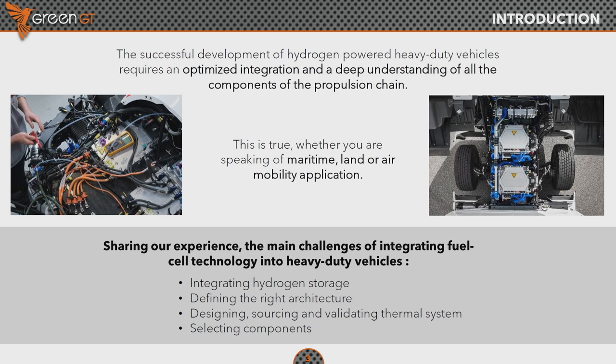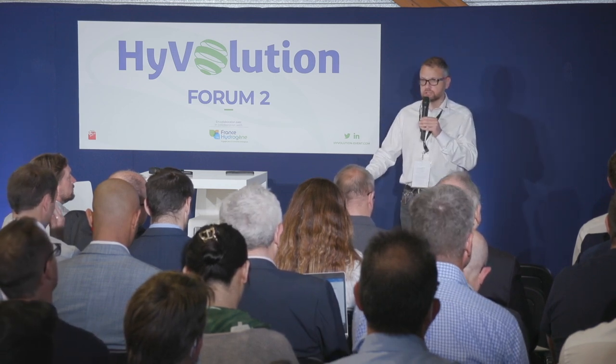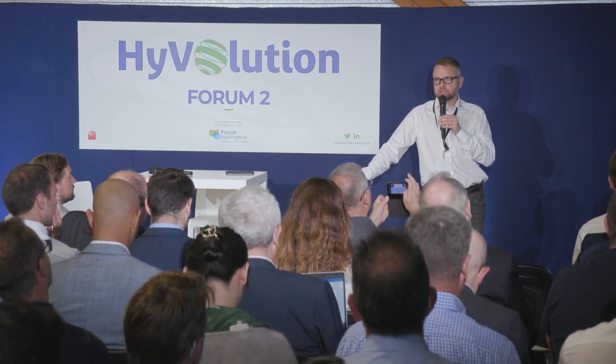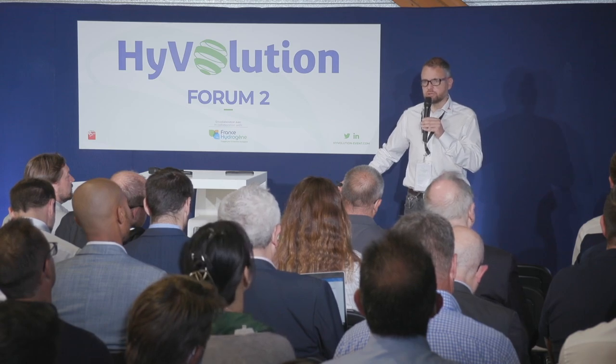Today I have decided not to make a lecture, but to pick up and list four different topics that are very relevant for high power applications. I'll talk about integration of hydrogen storage, the challenge of architecture development, thermal management for these high power applications, and lastly I would like to say a word about components and how hard that can be for small companies, even larger companies and prototypists like us, to get the proper access to the components you need.